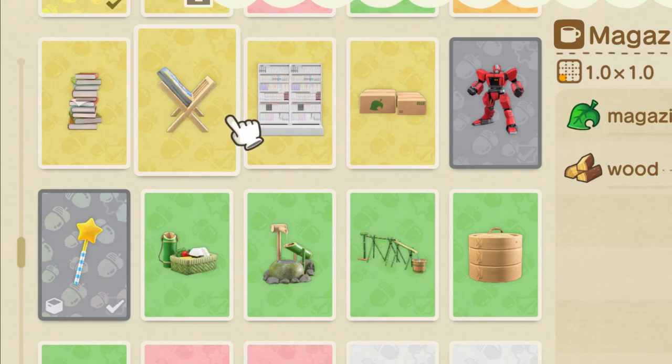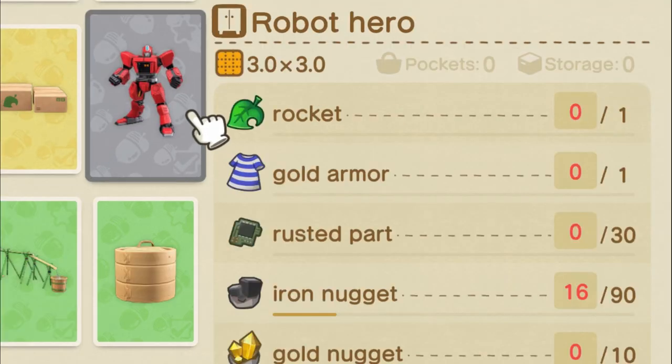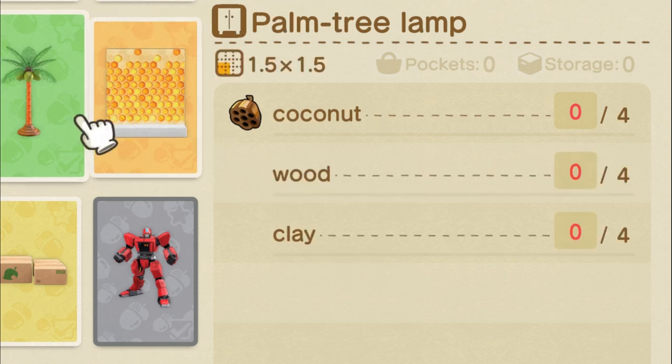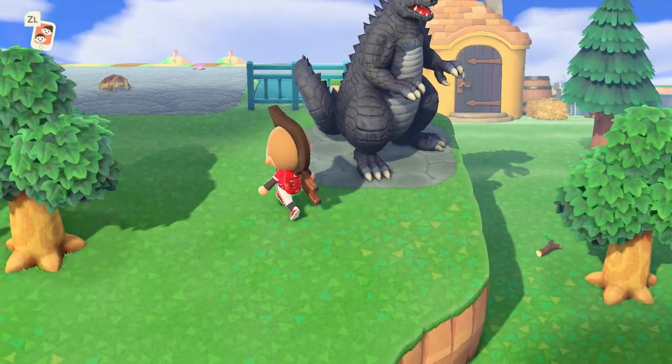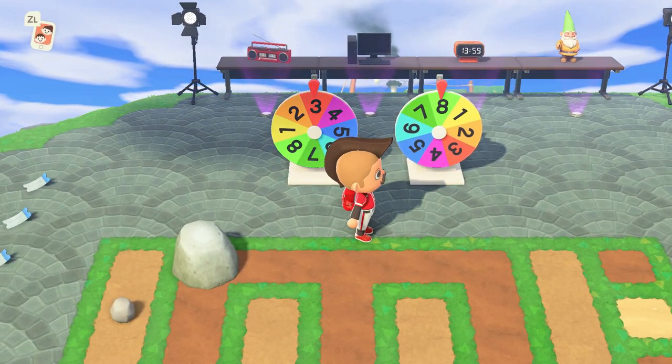Animal Crossing New Horizons is big on the do-it-yourself lifestyle. The DIY aspect of the game means each recipe requires a certain amount of supplies, which can be found on your island, to craft each item. Crafting these DIY recipes helps decorate your island and provides a boost to your island's star rating, which ultimately helps you progress through the game.